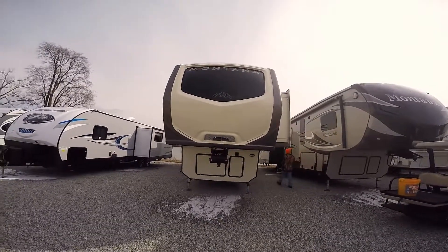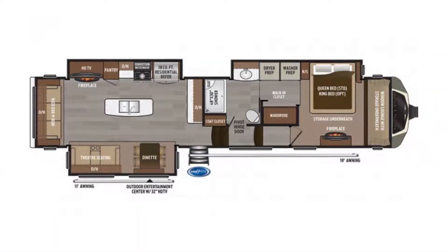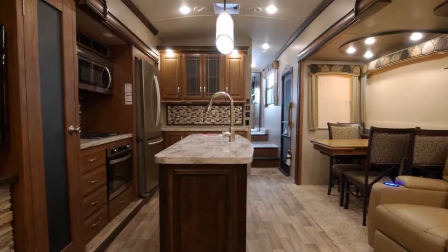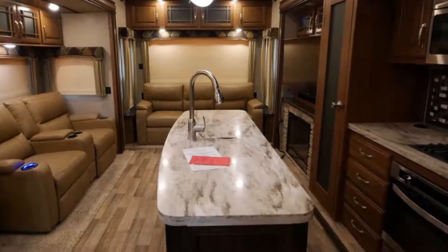Hello folks, welcome to Paul Sherry RVs here in Piqua, Ohio. I have a beautiful 5th wheel here for you. It's a 2017 Montana 3811MS. This thing is like brand new — it has everything you could ever want.